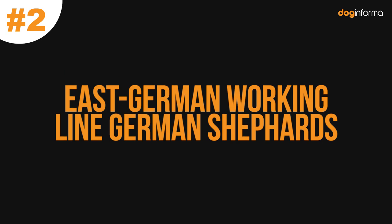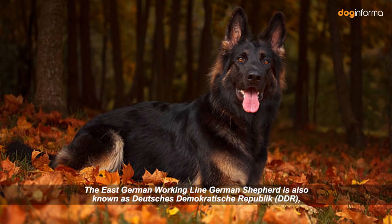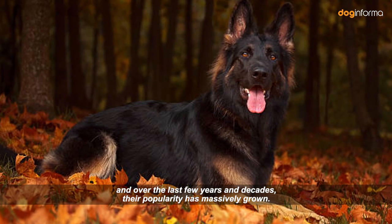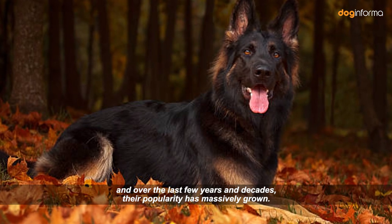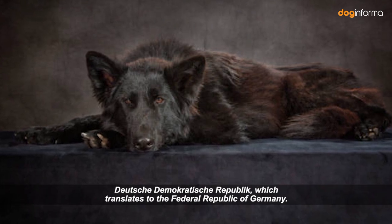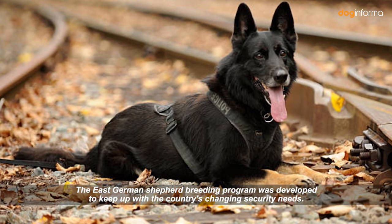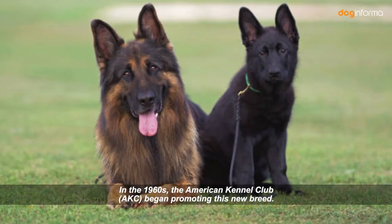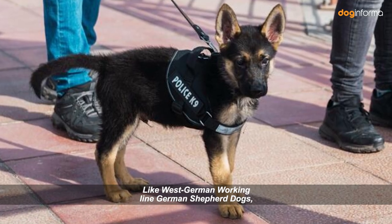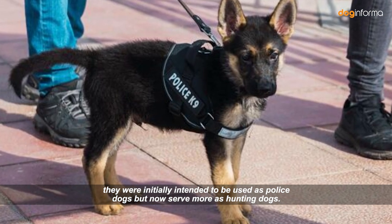Number 2: East German Working Line German Shepherds. This German Shepherd type arose from the division of one state into two parts. The East German Working Line German Shepherd is also known as Deutsche Demokratische Republik, and over the last few years and decades, their popularity has massively grown. Their name is derived from the official name of Germany at the time. The East German Shepherd breeding program was developed to keep up with the country's changing security needs. In the 1960s, the American Kennel Club began promoting this new breed. Like West German Working Line German Shepherd dogs, they were initially intended to be used as police dogs but now serve more as hunting dogs.